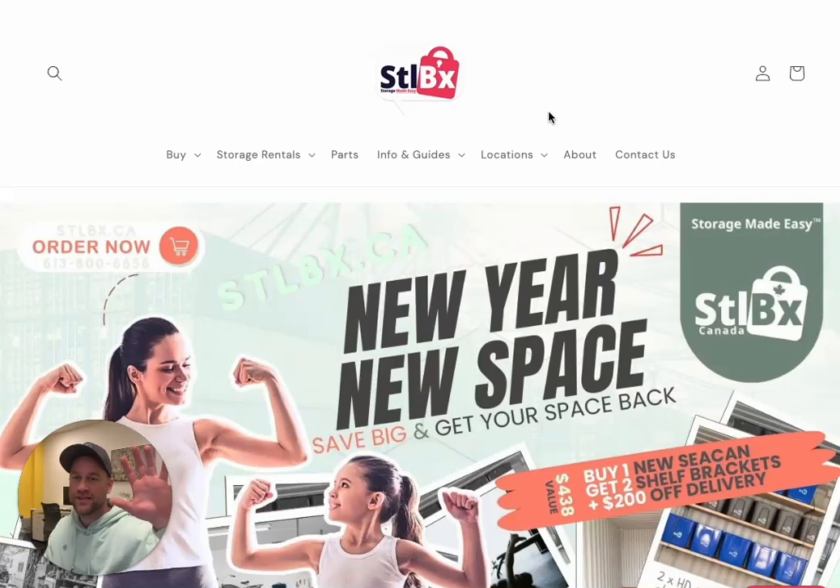Hey friends, it's Sean here from stlbx.ca. We have a big special that's happening in January, starting today, January 8th. It's going to be going on until the end of the month, January 30th. It's the New Year, New Space, Save Big and Get Your Space Back special.